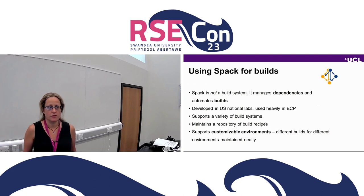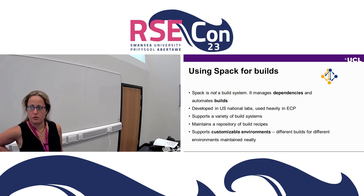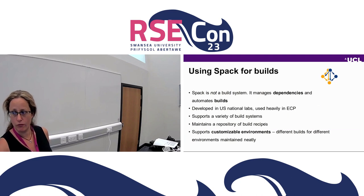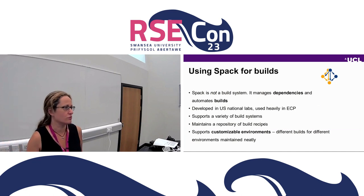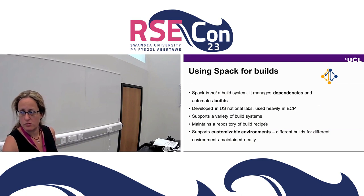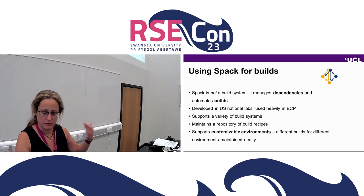Very quickly, if you haven't heard about SPACK: it is not a build system, it is a package manager, which means it manages the dependencies and automates the builds. It's very well supported — it's developed by US National Labs, and it's crucial for the US Exascale project. It supports a variety of build systems underneath, and very usefully it maintains a repository of existing build recipes for popular code. There are about 7,000 of them in the repo right now and people can contribute more. It supports customizable environments, which means different builds for different environments are neatly maintained and tractable.